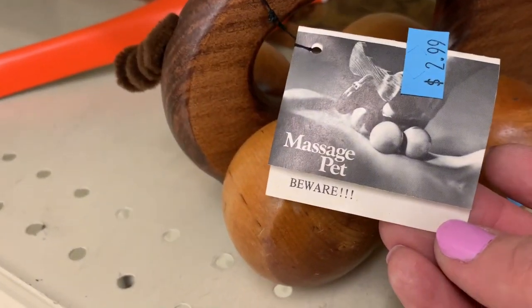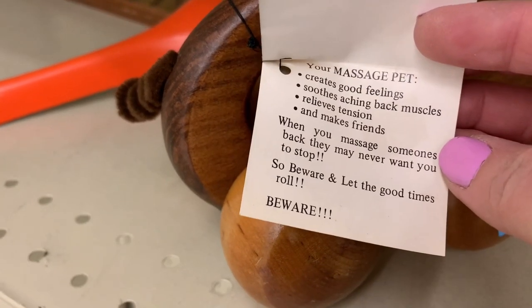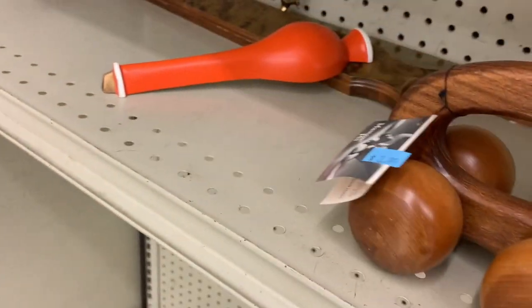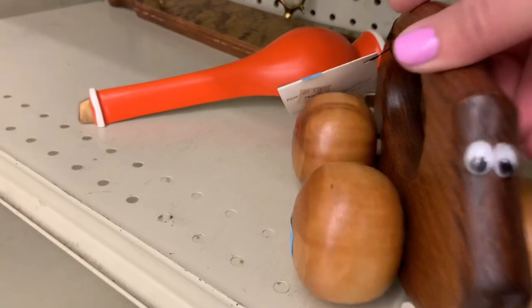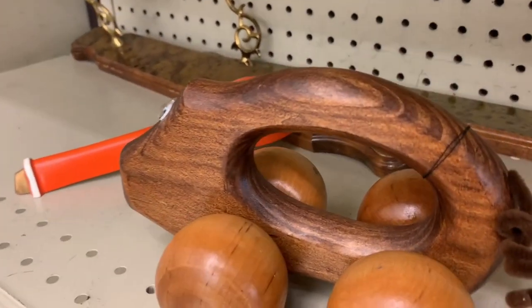Oh, this thing? Massage pet? Beware. Scandalous. I was like, what is this? It creates good feelings — there were a couple other bullet points there. Look at those eyeballs. It looked like — it's seen things. I don't know what places it's been.